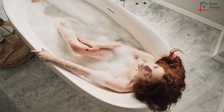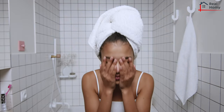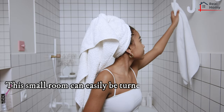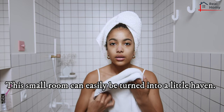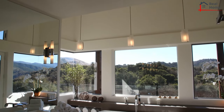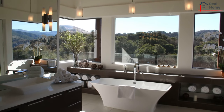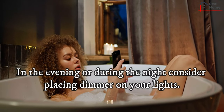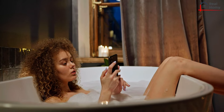If you are fortunate to have a large bathtub or jacuzzi, you are already halfway there. Nothing says relaxation like a long hot soak in the tub. This small room can easily be turned into a little haven. Let the natural light shine in if you have windows in your bathroom, and in the evening or at night, consider placing a dimmer on your lights.